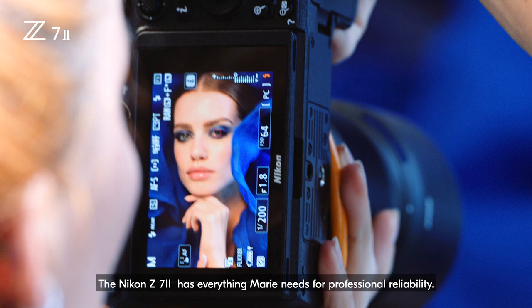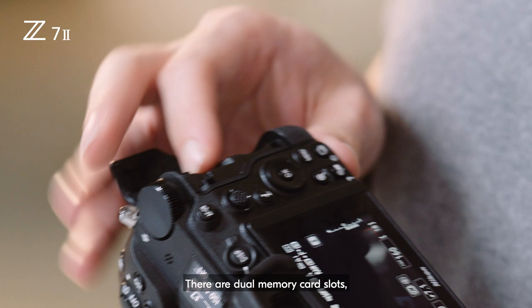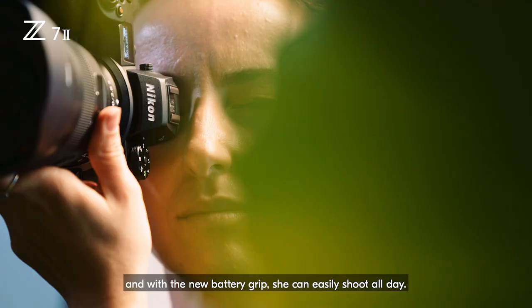The Nikon Z7II has everything Marie needs for professional reliability. With dual memory card slots and the new battery grip, she can easily shoot all day.